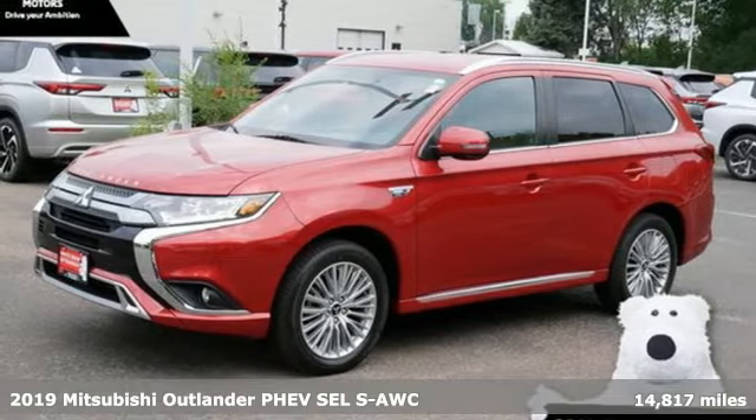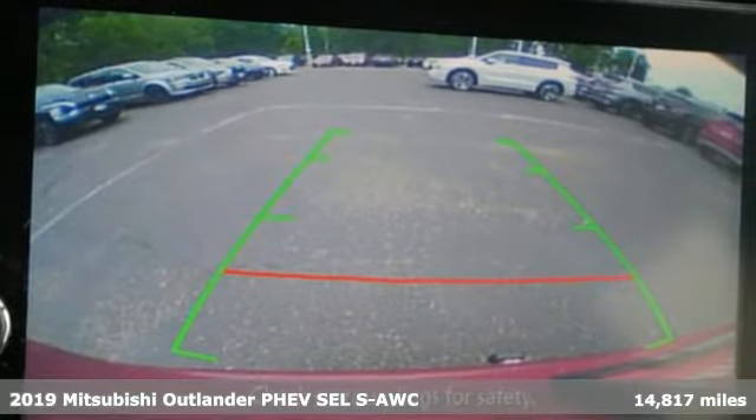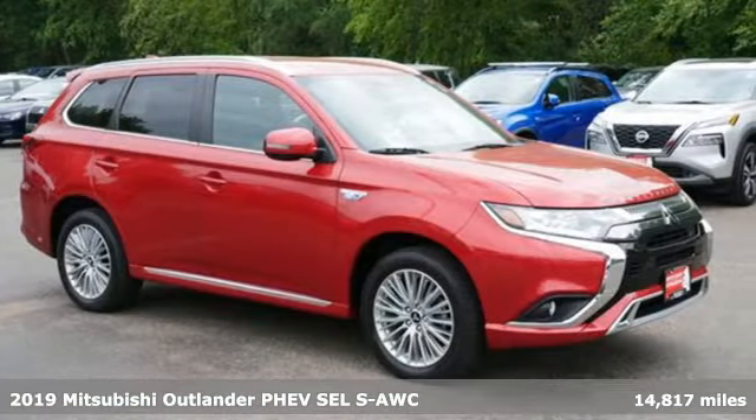Here's a 2019 Mitsubishi Outlander PHEV. Find your own lane in a Mitsubishi. It's equipped for all your driving needs and wants.